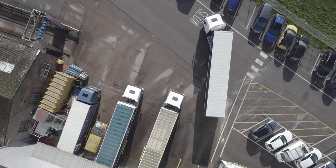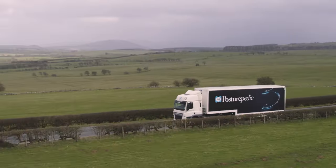Every night, millions of people all over the world sleep on Sealy Posturpedic technology.